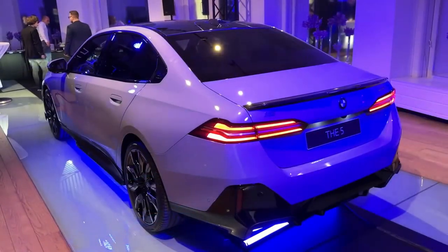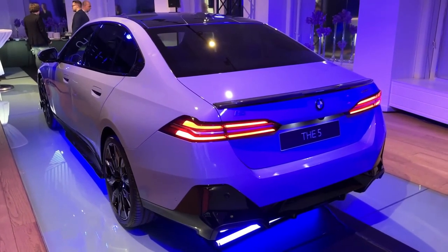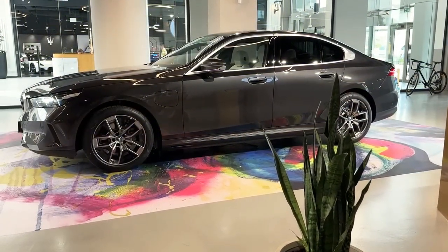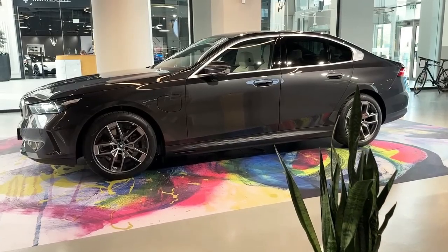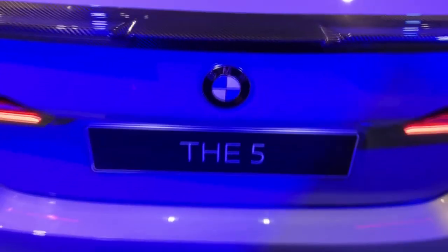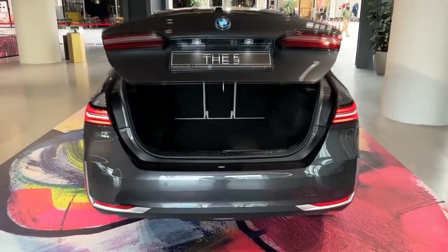The i5 M60 xDrive prices start at $85,095. Other notable numbers include a claimed 3.7-second 0-60 mph time and an estimated curb weight of 5,300 pounds. BMW also promises that power won't taper off as speeds increase, right up to its 143 mph top speed with summer tires, or 130 mph on winter rubber. To get all the horses ready for an acceleration run, pull the boost paddle behind the steering wheel, hold it for 0.8 seconds, and you get maximum acceleration.